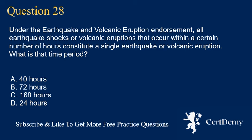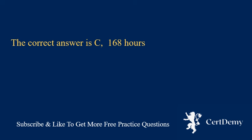Question 28. Under the earthquake and volcanic eruption endorsement, all earthquake shocks or volcanic eruptions that occur within a certain number of hours constitute a single earthquake or volcanic eruption. What is that time period? The correct answer is C: 168 hours.